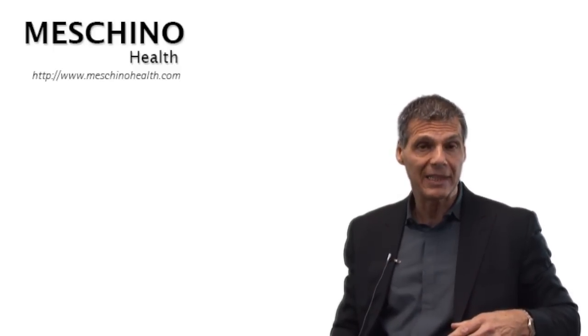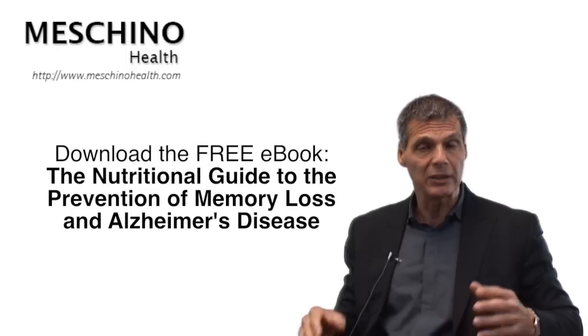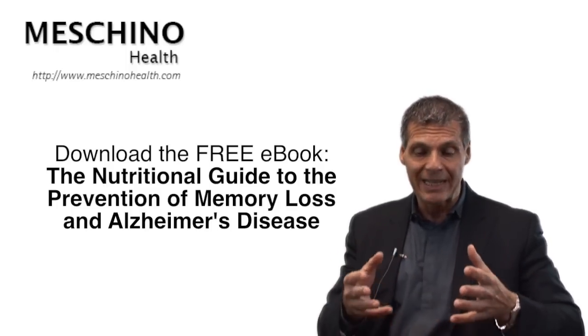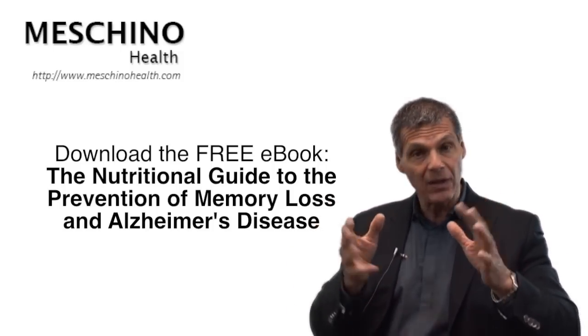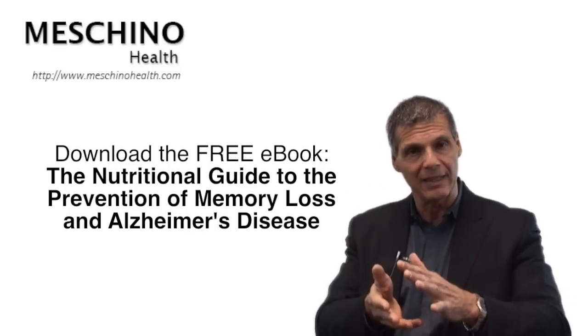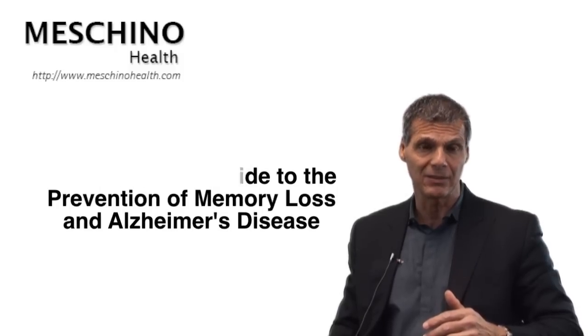What I've done is explained it all in an e-book available right here — called the Nutritional Guide to the Prevention of Memory Loss and Alzheimer's Disease. You should download it. It'll show you how to protect your own brain from these problems, what supplements are safe, which ones are dangerous, and all the scientific references are there so you'll know this is scientifically sound information that everybody should really have access to.